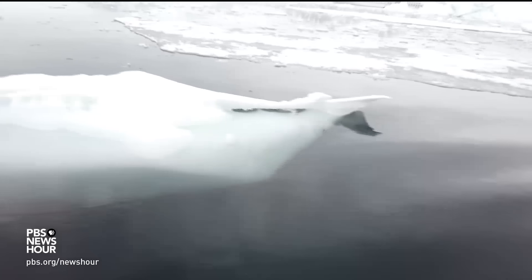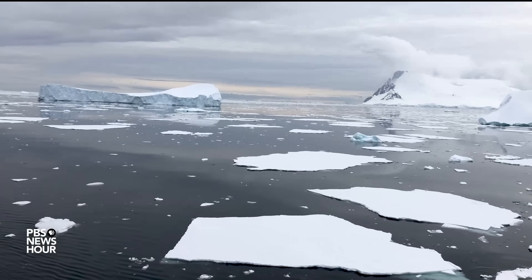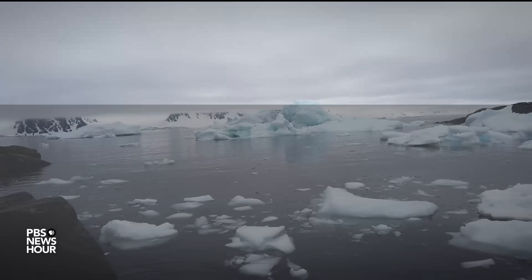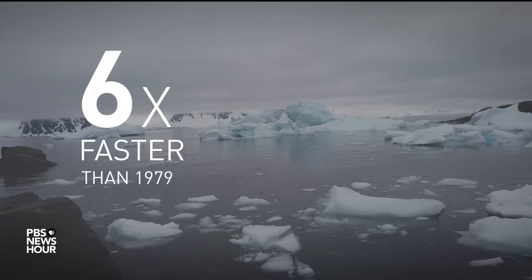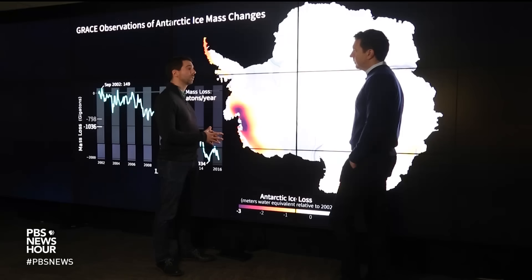But Antarctica's ice is now increasingly being threatened, and most researchers believe it's because of climate change. According to one recent study, the continent's ice is slipping away six times faster than it was 40 years ago, and Antarctica is now losing 252 gigatons of ice per year.